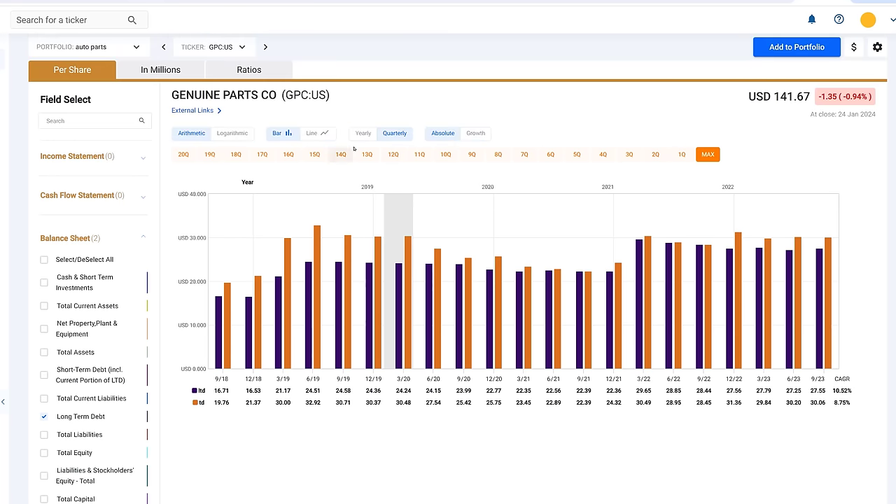Earnings growth for Genuine Parts is going to be the lowest of the four, and annualized rate of return is going to be the lowest of the four. Now starting with AutoLiv — analysts are very sanguine about this company's growth prospects going forward. The forecasted growth for AutoLiv is over 22%. That would give you the ability to generate 45–60% annualized rates of return if the company generated these kinds of earnings and traded at a PE ratio equal to the growth rate.